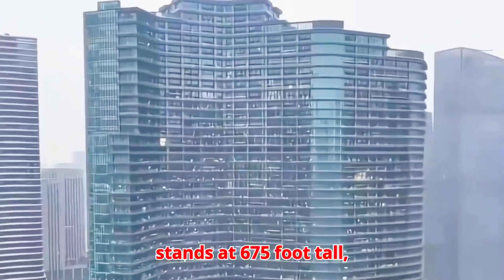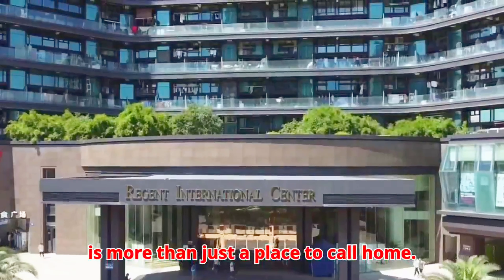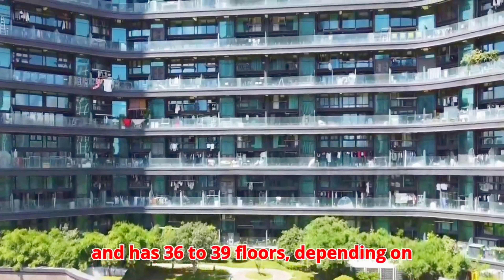The impressive building stands at 675 feet tall — 206 meters — and has 36 to 39 floors, depending on what side of it you're on.